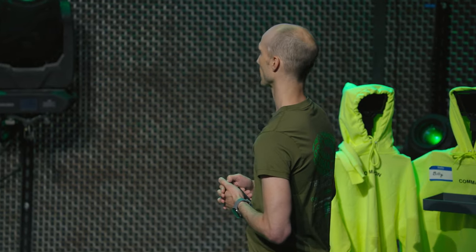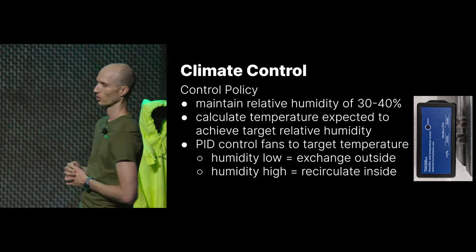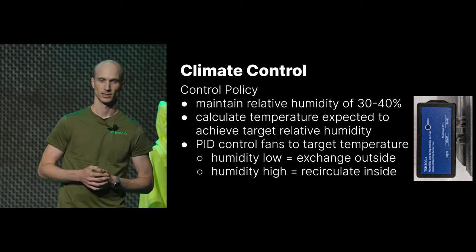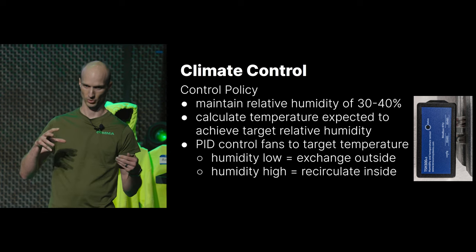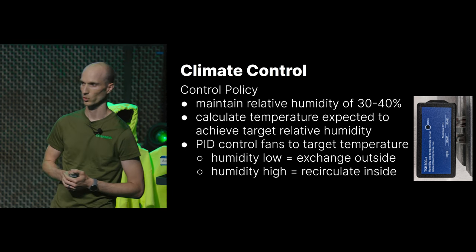Our climate control algorithm takes temperature sensor inputs to get the room's humidity and temperature, figures out relative humidity, and targets 30–40%. We calculate a target temperature to achieve that range, then vary fan speeds using a PID controller to reach the target. If relative humidity is too high, we make it hotter — raising the temperature brings relative humidity down. If it's too cold, relative humidity is too high, so we raise temperature by recirculating air. If relative humidity is too low, outside air generally has higher humidity, so we bring that in and mix it with hot exhaust air to hit our desired relative humidity on the cold aisle.